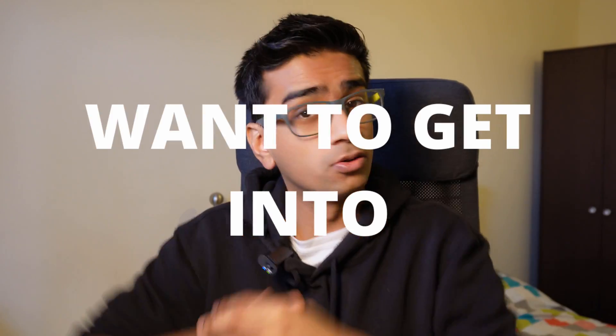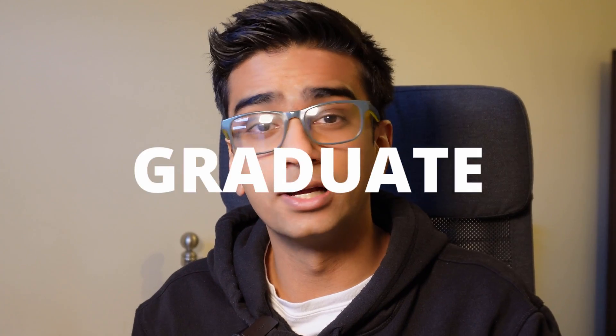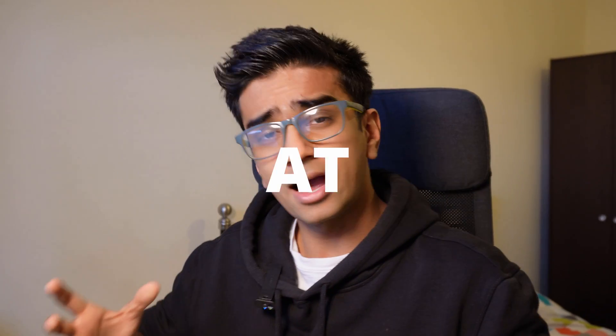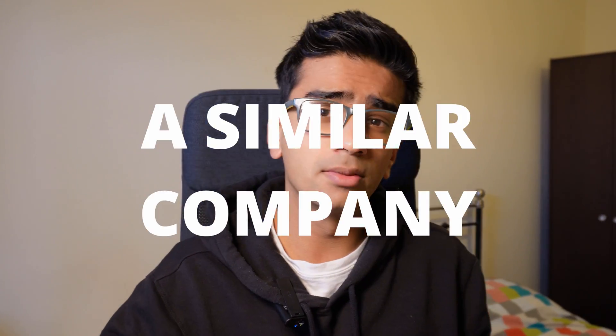I'm guessing you want to get into Accenture as a technology graduate in the UK. Let me share the process I had to go through from the beginning right up until I received an offer from Accenture. Did I know anyone inside the company beforehand? No. Did I do an internship at Accenture or a similar company beforehand? No. So I did not have any helping hand, and I think this video is going to matter to pretty much anyone applying to become a graduate in the technology area.